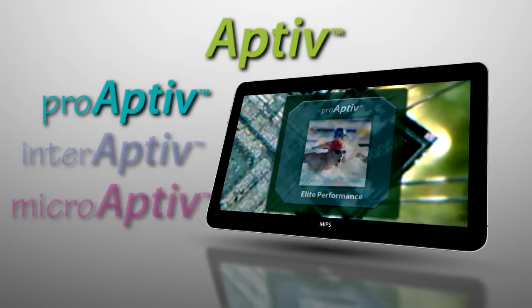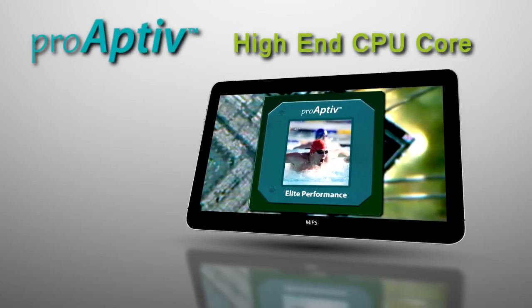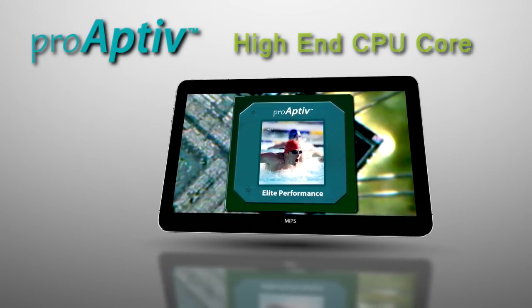ProAptiv is MIPS's highest end CPU core. It delivers the highest coremark per MHz core reported for any licensable IP core.